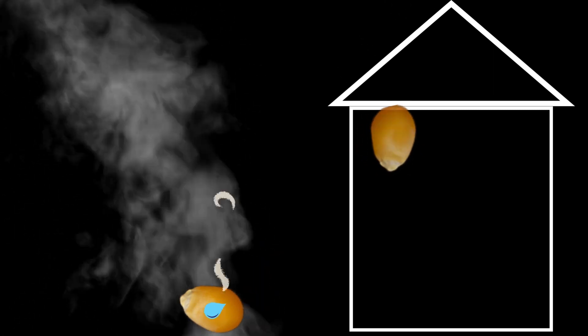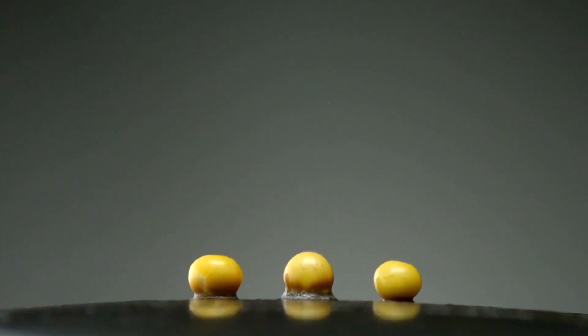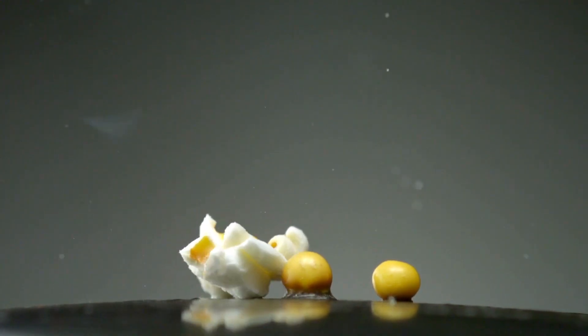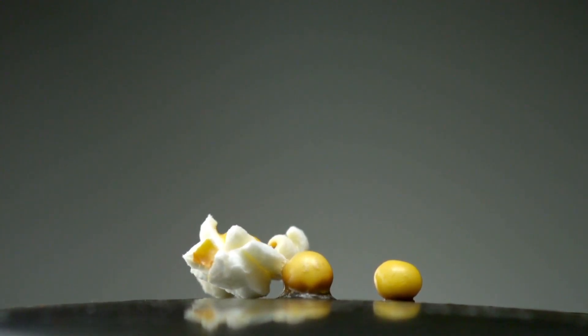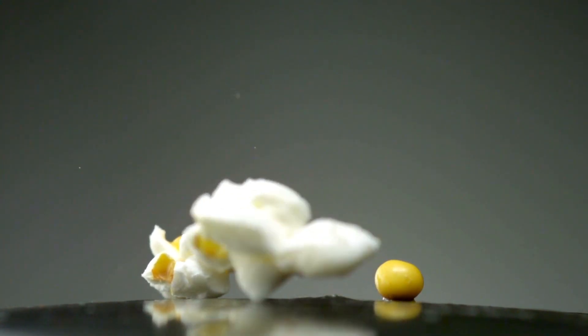But the kernel is like a strong, tiny house that doesn't want to break. The steam keeps pushing and pushing until finally the kernel can't hold it anymore. Pop! The kernel explodes and the steam comes out. This explosion turns the kernel inside out, which makes the fluffy white popcorn you eat.